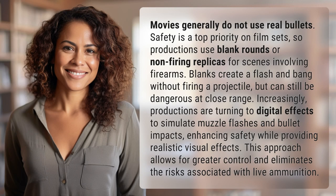Movies generally do not use real bullets. Safety is a top priority on film sets, so productions use blank rounds or non-firing replicas for scenes involving firearms. Blanks create a flash and bang without firing a projectile, but can still be dangerous at close range.